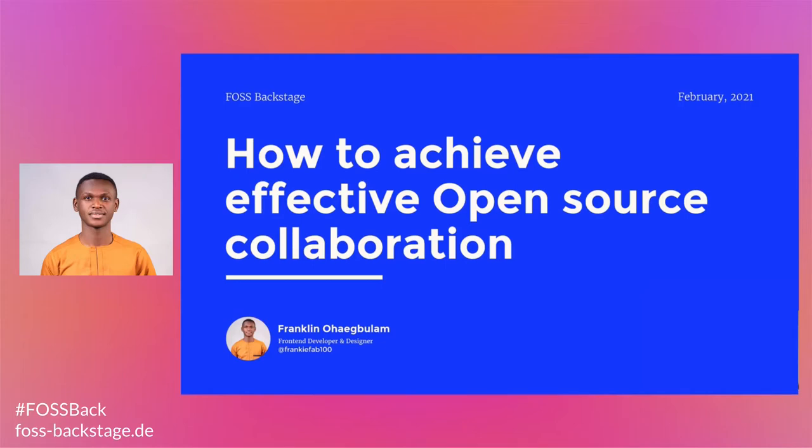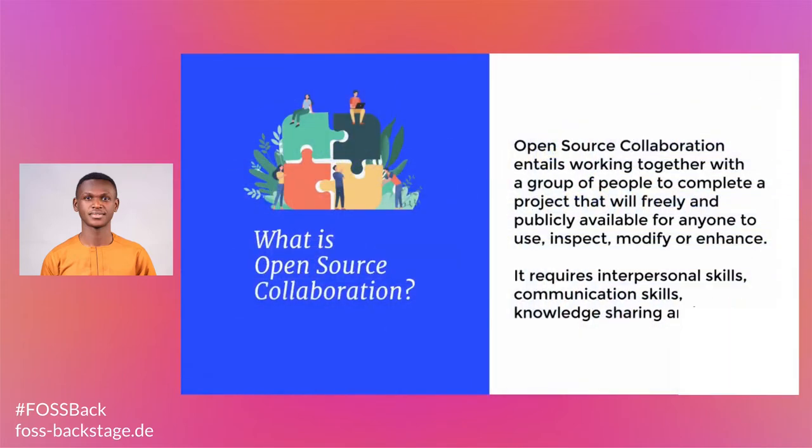Creating an atmosphere that respects diversity increases engagement. It also encourages open communication and fosters accountability amongst every participant. People can collaborate better on open source projects using the right collaboration and project management tools.